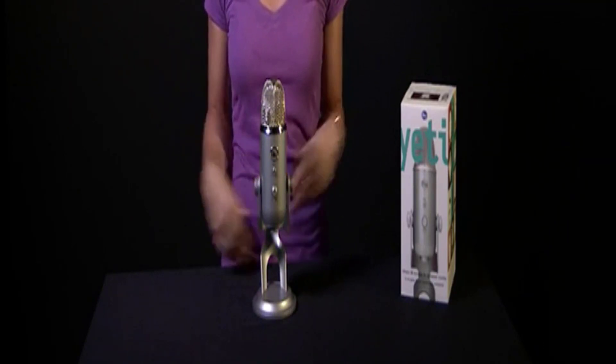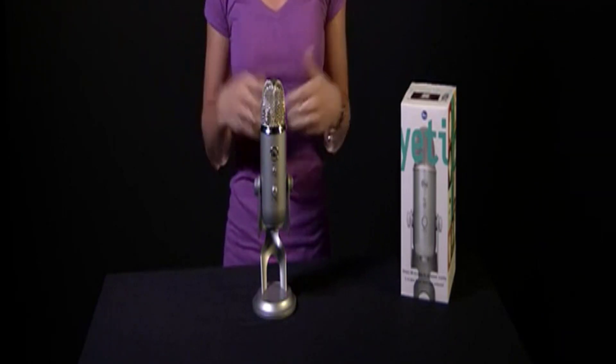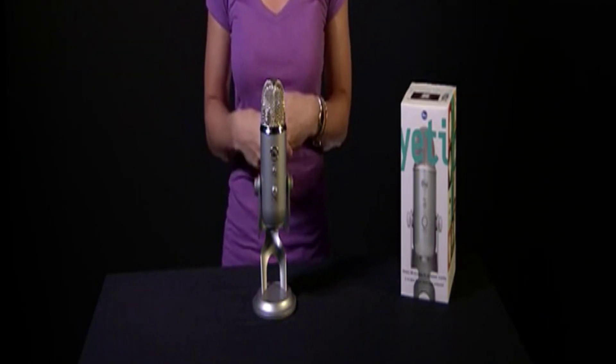The Blue Yeti's four polar patterns also give it great versatility, so if you venture out into music recording or podcasting, you're not limited by a single cardioid pickup pattern.